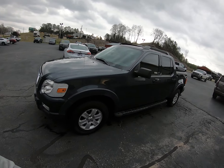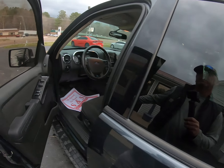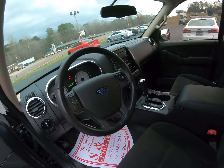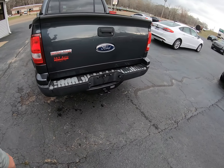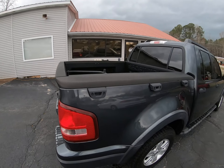Okay folks, today we got a really nice Sport Trac, 2010 model, pretty clean for the year. Got steering wheel controls, got the power sliding down back glass, got towing package on the back, and got the tailgate extender in the back.